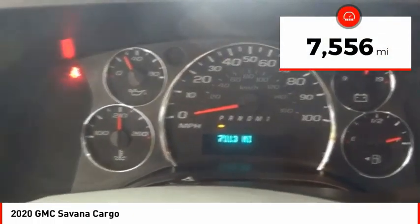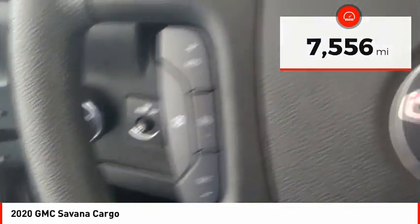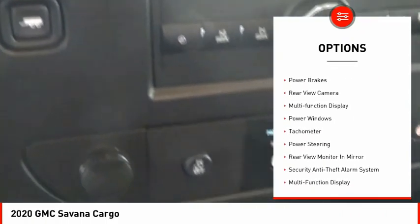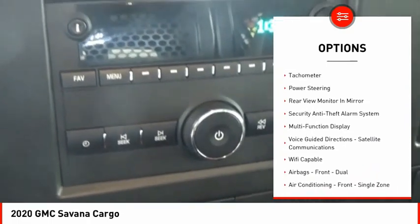This vehicle has less than 8,000 miles. Here are some of this vehicle's great options: traction control, stability control, daytime running lights, rear step bumper, and power brakes.